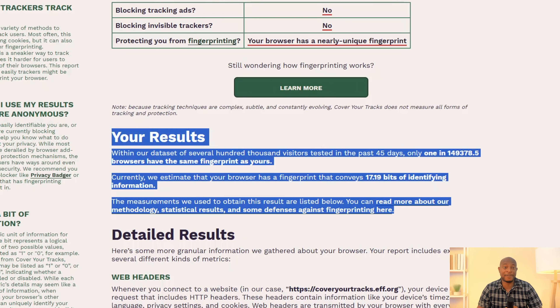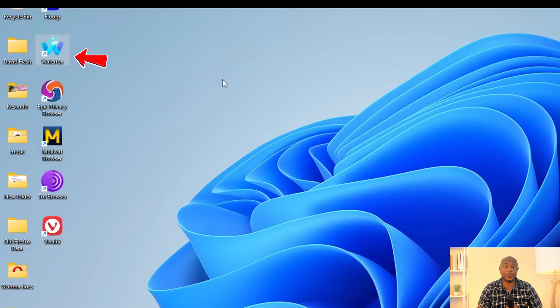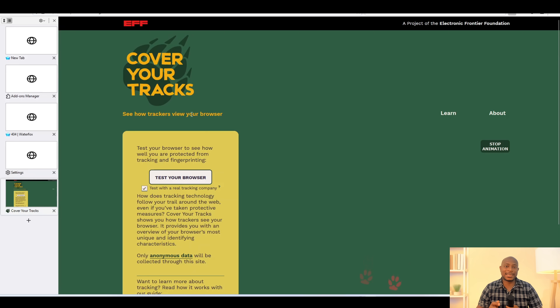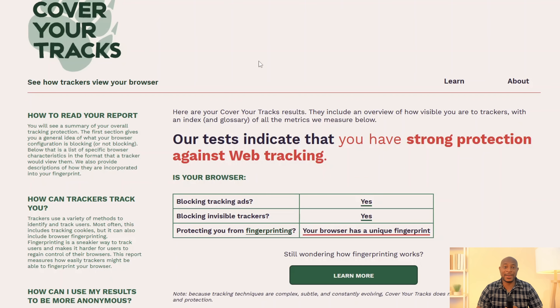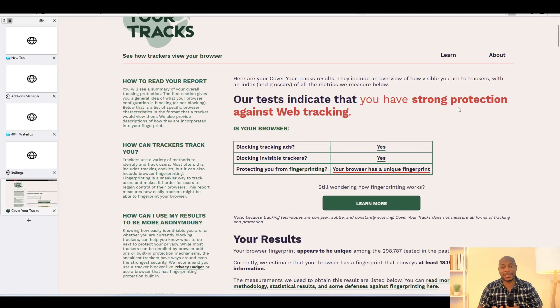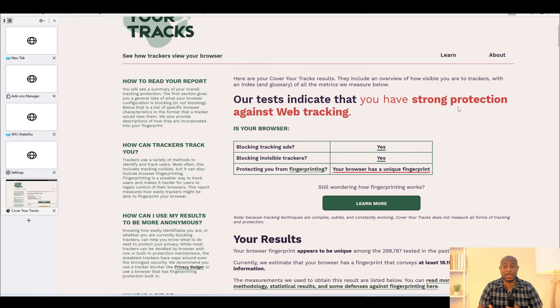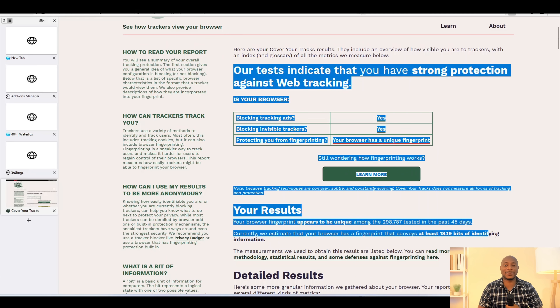Maybe we finally have some luck and find a browser that passes the fingerprint test. Next is Waterfox, and I'm following the same steps to run the test. Waterfox is unfortunately still uniquely identifiable. We get the same fingerprinting exposure we saw with Firefox and Epic's privacy browser. This is interesting because it suggests that most Firefox-based browsers are using similar under-the-hood components that leak the same kind of identifiable data. But we're not going to jump to conclusions just yet.